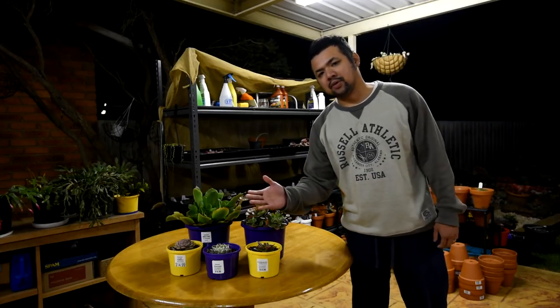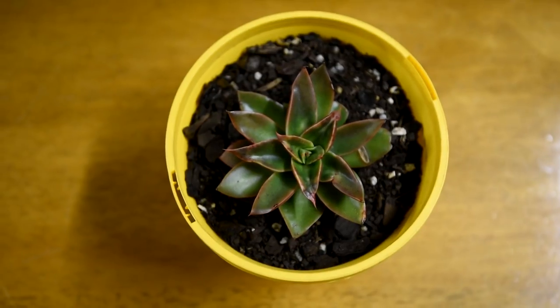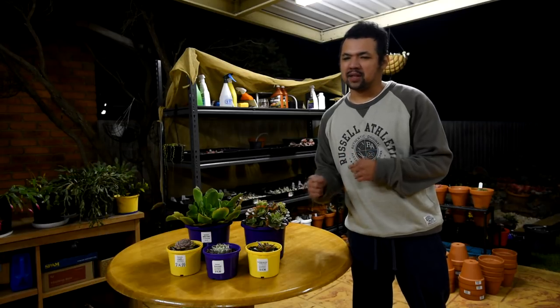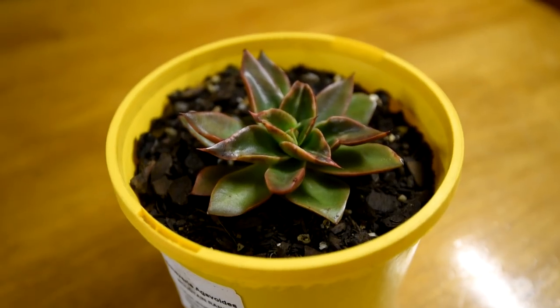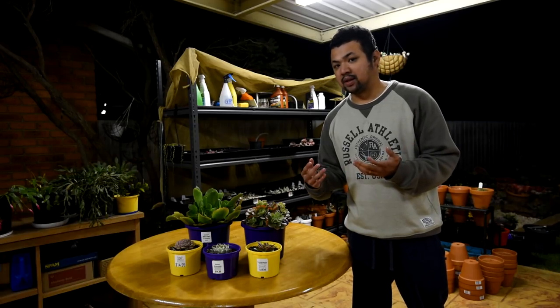Moving on to the front — this small one on the right was tagged as Agavoides Mountain Range, but I can't find it in my usual references so I'm going to be a bit skeptical about the name for now. Upon visual inspection, my first thought is that it looks a lot like the Echeveria Martin, so maybe it might be related to that.